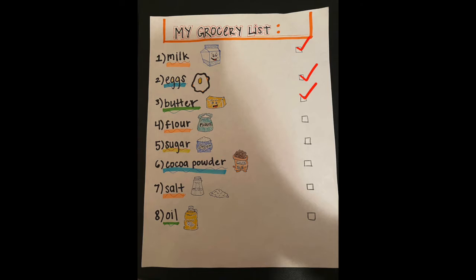Now that you have your grocery list, it's time to go shopping. When I go grocery shopping, I pick up all the items that are close together, then move to the next section. I can find milk, eggs, and butter all in the dairy section — let's check those off. Next, I can find flour, sugar, cocoa powder, and salt all together — let's check those off. Lastly, I can pick up oil on my way out. I've got all the items on my list.